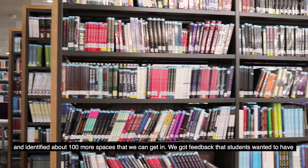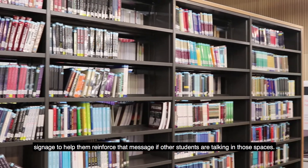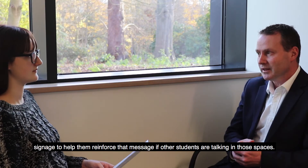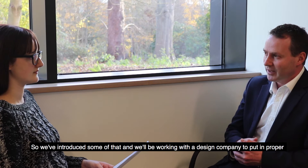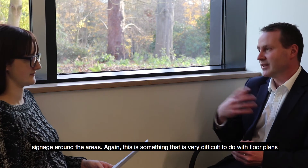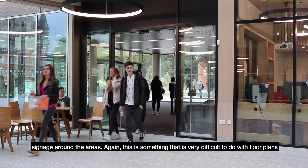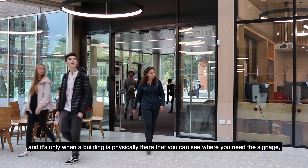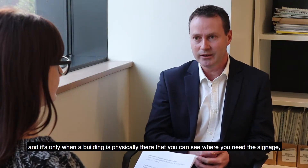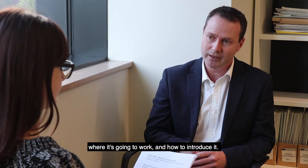We got feedback that students wanted signage to help reinforce the message if other students were talking in those spaces. So we've introduced some of that and we'll be working with a design company to put in proper signage throughout the areas. This is something that is very difficult to do with floor plans and it's only when a building is physically there that you can see where you need the signage, where it's going to work and how to introduce it.